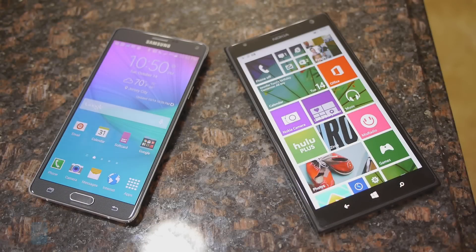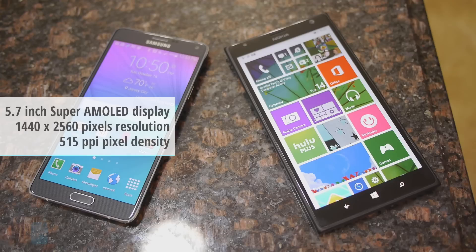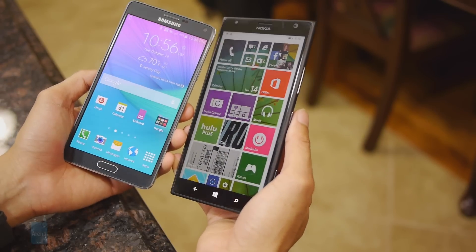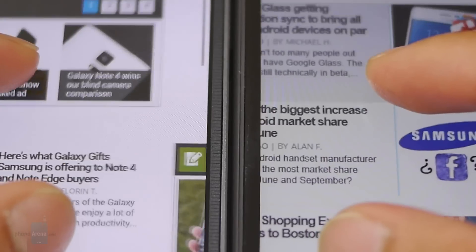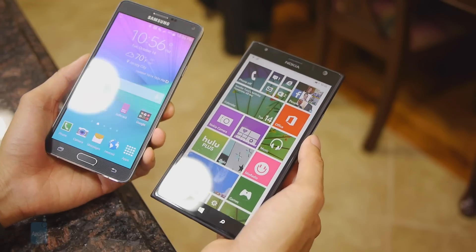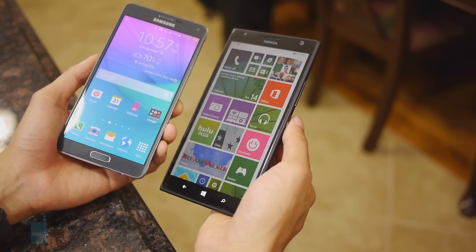The screens here are ginormous in size, sharp, and highly detailed, but there's something more outstanding with the Note 4's display. It packs a 5.7-inch 1440x2560 Super AMOLED display versus the Lumia 1520's 6-inch 1080x1920 IPS LCD panel. It's tough to see the detail superiority at a normal viewing distance, but up close — especially in a zoomed-out web browser view — text is a lot sharper. The Note 4 also has good color reproduction, wide viewing angles, and a showroom wow factor, though the Lumia 1520 has stronger brightness output, making it more visible outdoors.